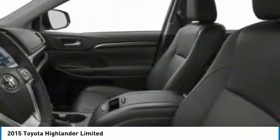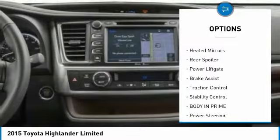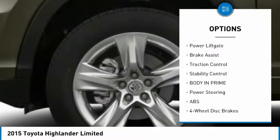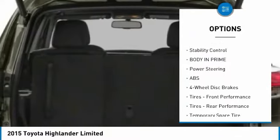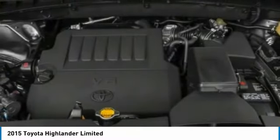Here are some of this vehicle's great options: tire pressure monitor, blind spot monitor, chrome wheels, all-wheel drive, heated mirrors, rear spoiler, power lift gate, brake assist, traction control, stability control.